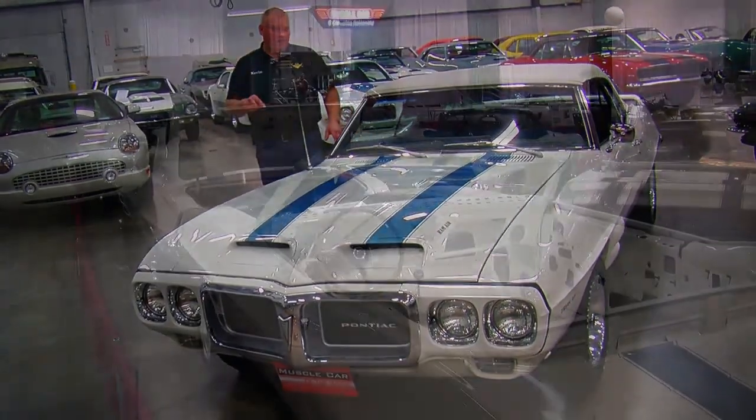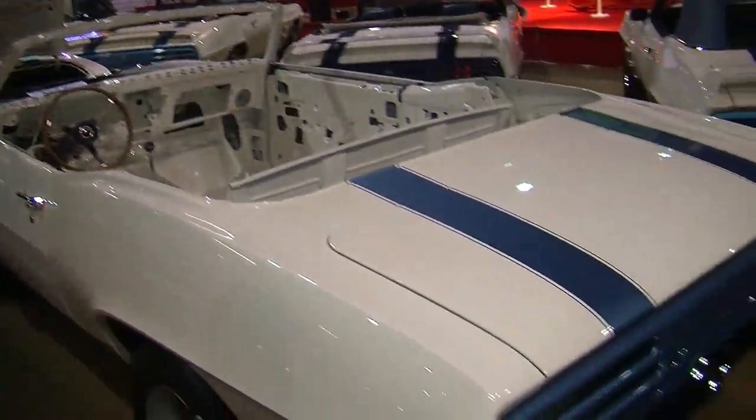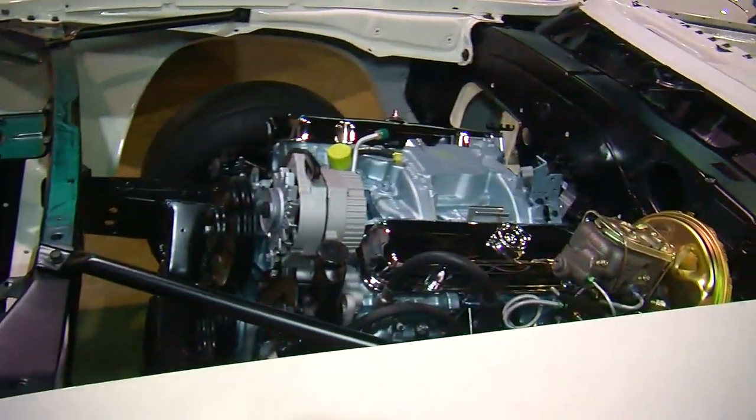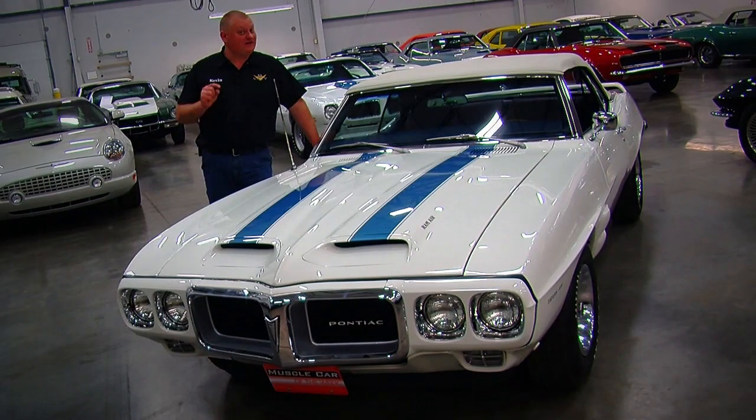You may have already seen this car in a different form at the Muscle Car and Corvette Nationals before the restoration was finished. Today we're going to show you the final product and it's pretty slick.